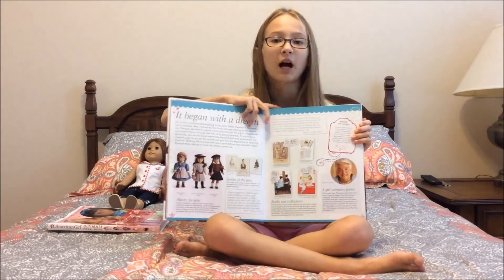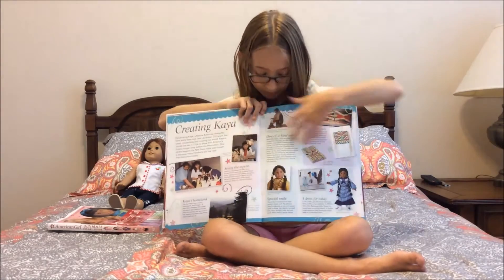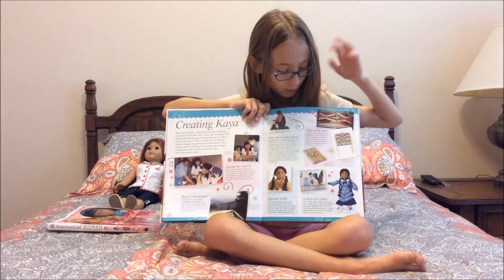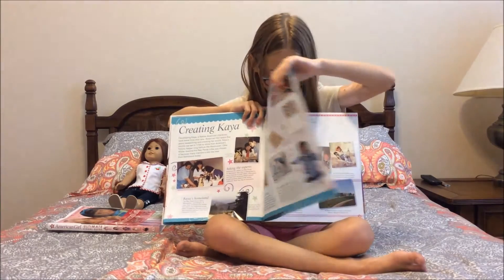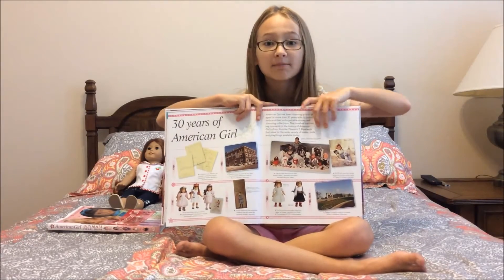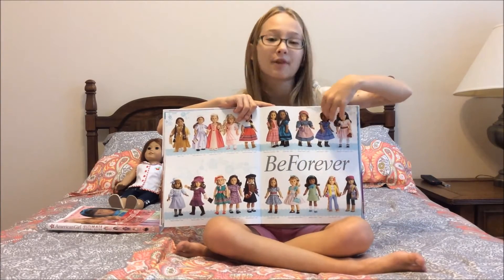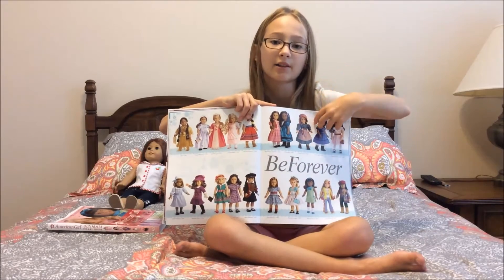The first chapter is about American Girl and it shows a bunch of facts about American Girl, like who created it and a bunch of stuff. There's also a timeline about American Girl showing how it was back then and how it is now. There's even a BeForever section so you can see all the BeForever dolls and accessories.